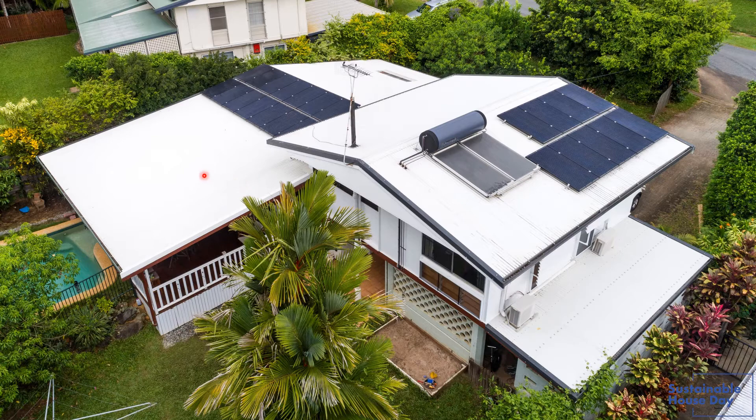We have mostly natural lighting throughout the house, and we have LED lights so it doesn't use a lot of power. We've installed security screens since we bought the property, enabling airflow so we can leave the house open when we go out and come home to a cool home.